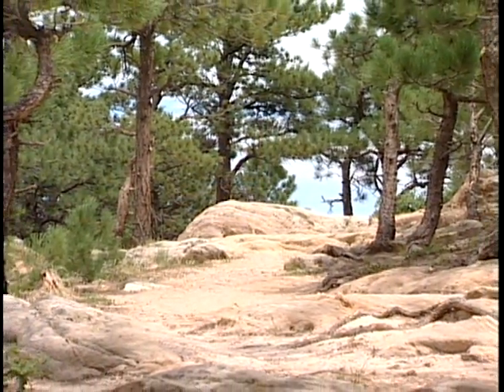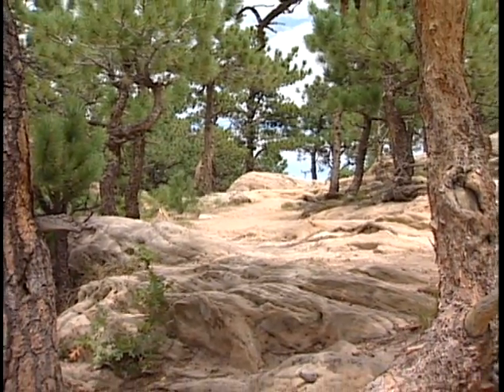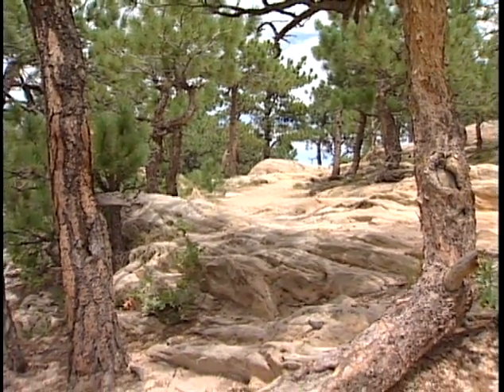Along the way, you'll go through scrub oak, you'll go through stands of aspen, and finally reach the rocky summit of the peak.